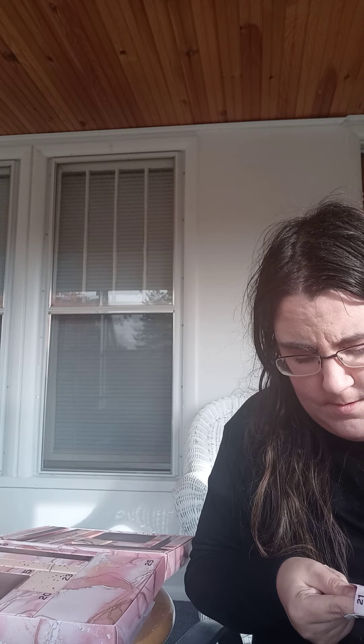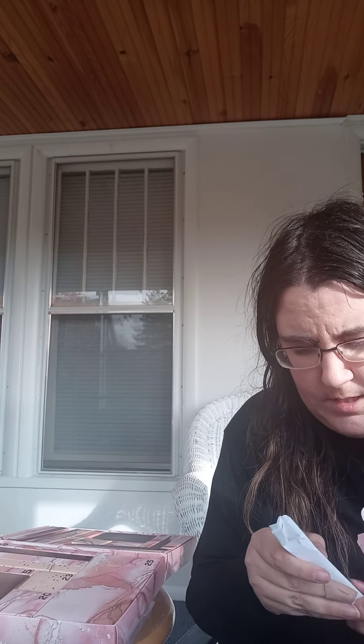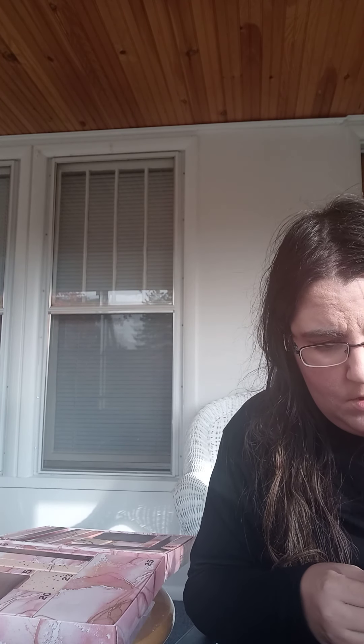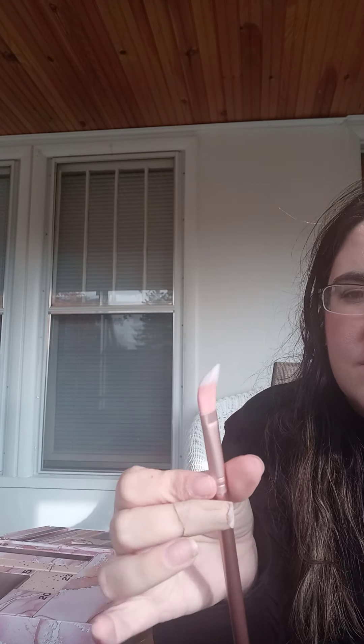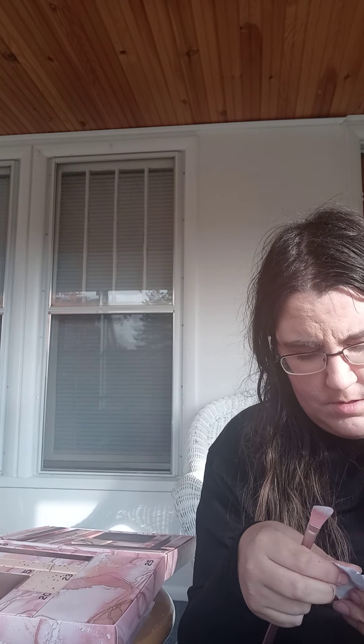Number seventeen is a big one — hopefully it's something good. It's a mirror, but it's actually a pretty decent sized mirror. I like that the back has the same pattern as the calendar. We got kind of one filler product, but I'm not that upset.